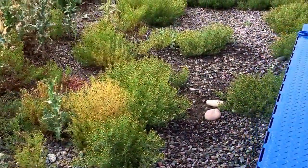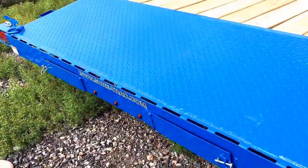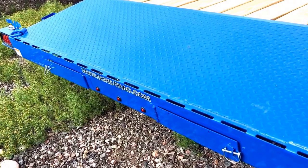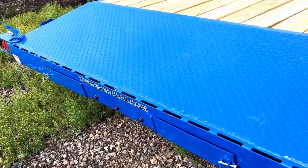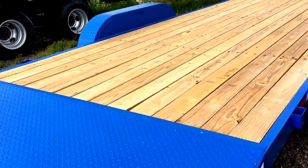They do a great job with their ramp placement. You've got two five foot heavy duty ramps here in the back — you easily just pull them out, hook them on, and it's super simple. So you don't have to be carrying them around from the side or anything like that.